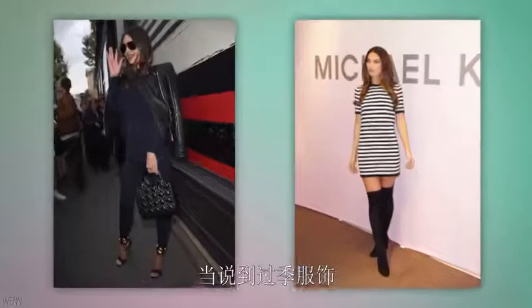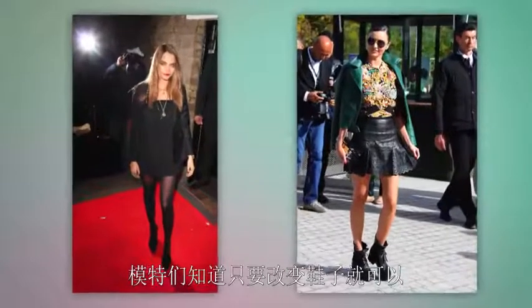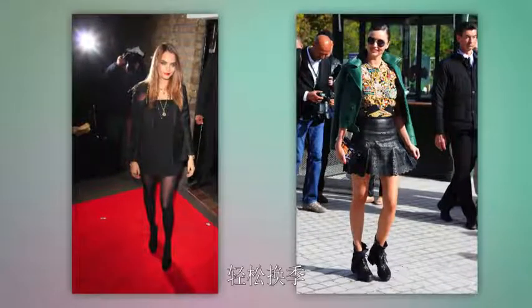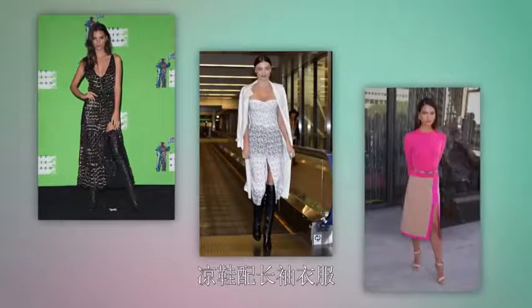When it comes to transitioning your wardrobe throughout each season, models know that you can just switch up your footwear to make any outfit work in the next season. So they wear boots and booties with maxis, and sandals with long sleeves.